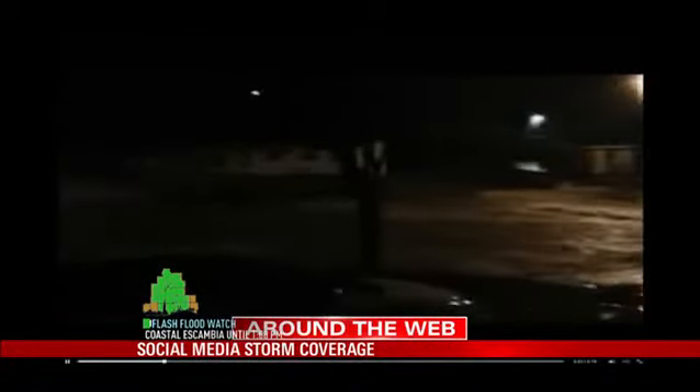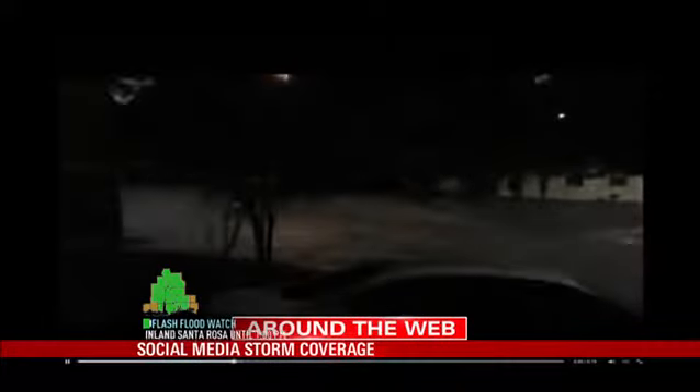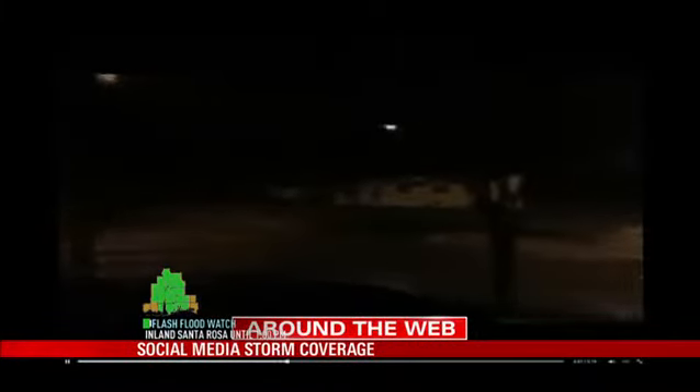And here's another one from Facebook Newswire from Pensacola. You can see exactly what a flash flood is in this video with that rushing water. This was taken overnight.